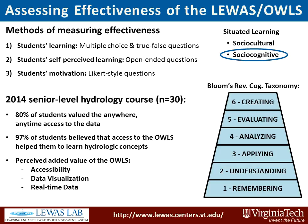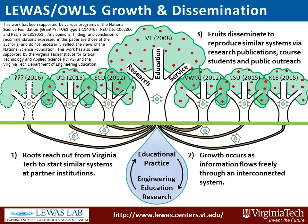Students in the senior level hydrology course valued both anywhere, anytime access to real-time data and the visualization features of the OWLS. 97% of these students believed that the OWLS helped them to learn hydrologic concepts.